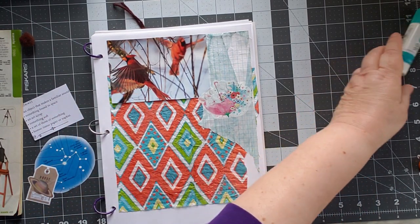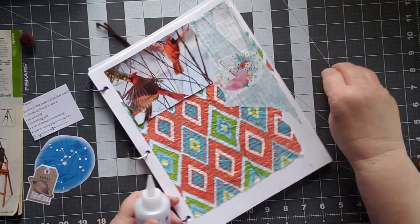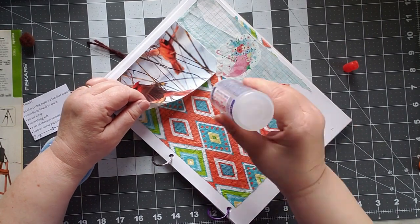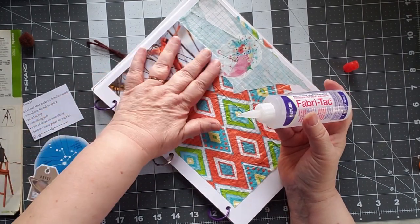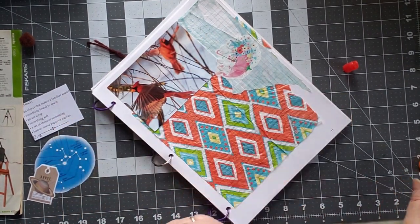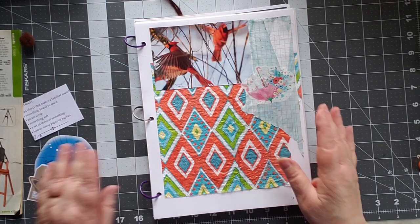I don't know how well that's going to hold on this, so I'm going to throw just a little bit of my Fabri-Tac underneath it to hold it. That'll hold it down. Because it's sticking fine on the paper part — it just doesn't like the napkin part. It's still trying to curl up on me. There we go.